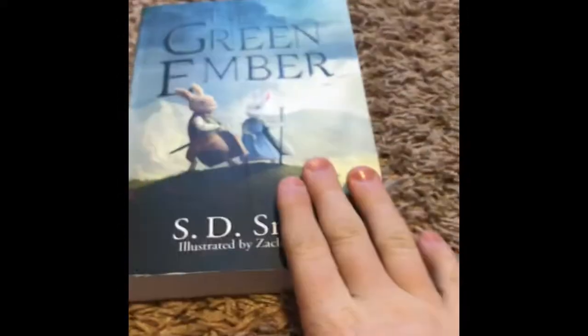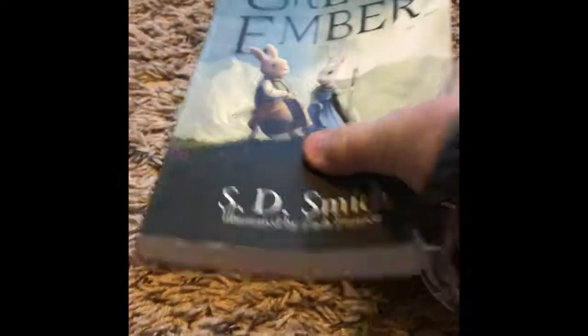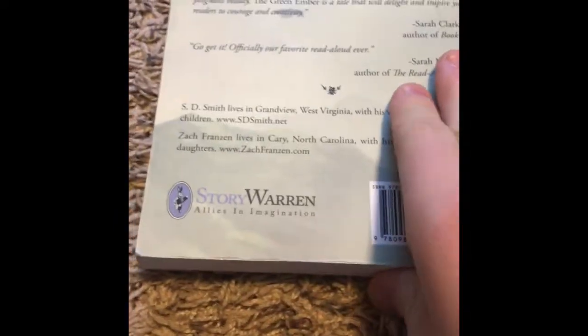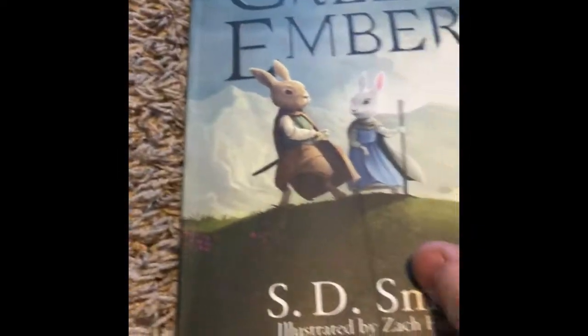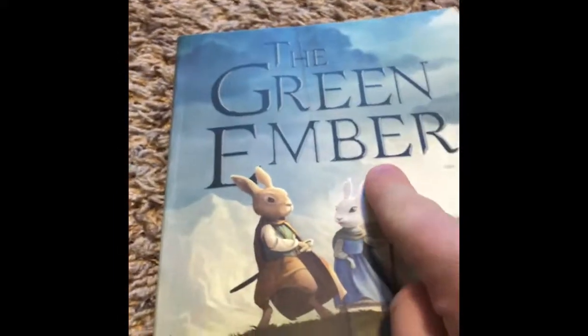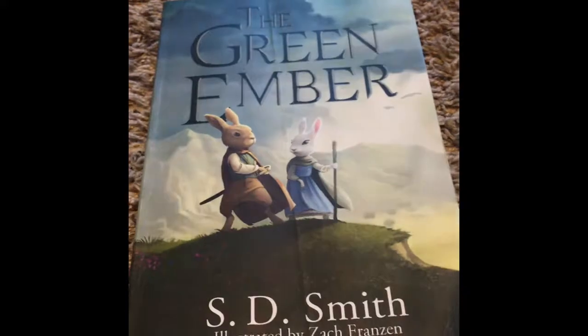Today we are talking about this book and two others which should go with it. This is The Green Ember by S.D. Smith — one of my favorite book series, made by Storyworm, one of my favorite companies. It's called The Green Ember, written by S.D. Smith and illustrated by Zach Franzen.